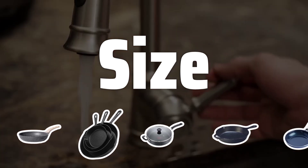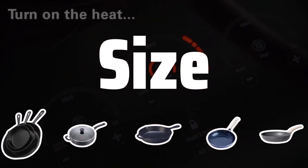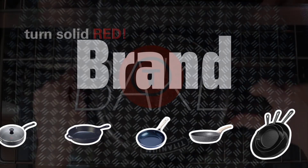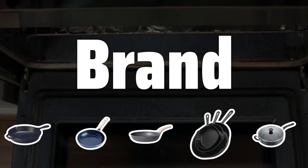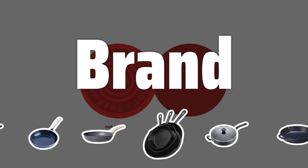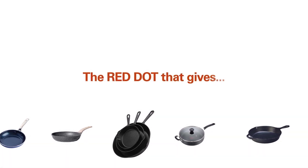Size: Consider the size of the skillet based on your household and the meals you cook. From individual-sized to family-sized skillets, choose one that fits your needs. Brand: With numerous brands available like Lodge, Cuisinart, and Calphalon, research and read reviews to find the best option for your cooking style. Consider the reputation of the manufacturer and their customer service.